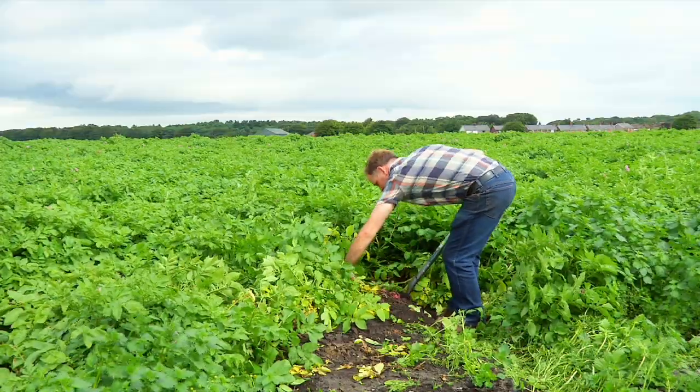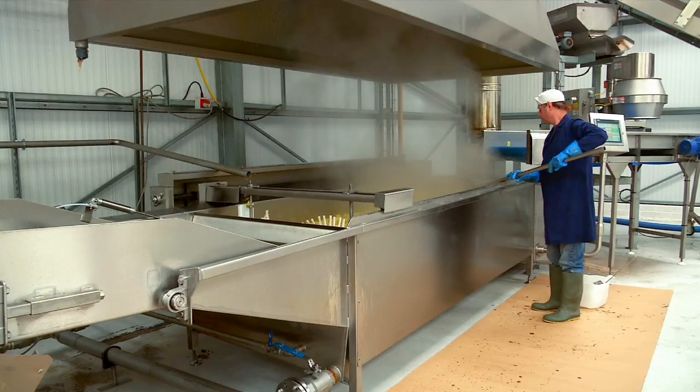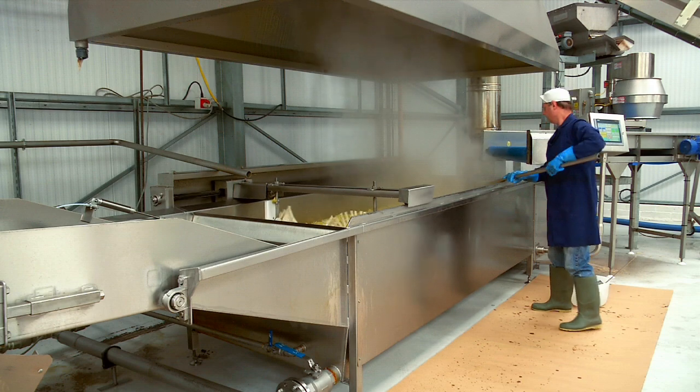It isn't a complicated process. All we have to do is dig a few with a fork, put them in a bucket, wash a few, put them in the fryer and see what colour they turn out. If they're brown they're not ready — they've got to be a nice pale light colour.